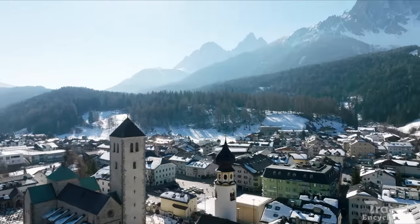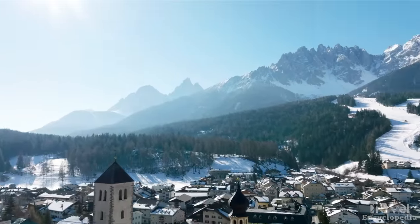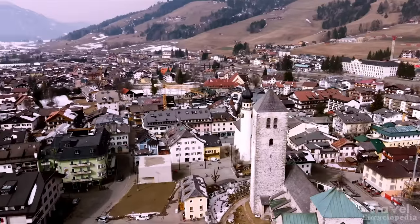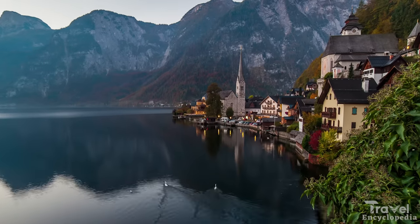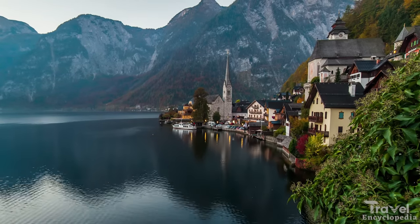Visitors can also hike to the top of the nearby mountain for stunning views or explore the salt mines. The village is also home to many traditional houses and churches, adding to its charming atmosphere.